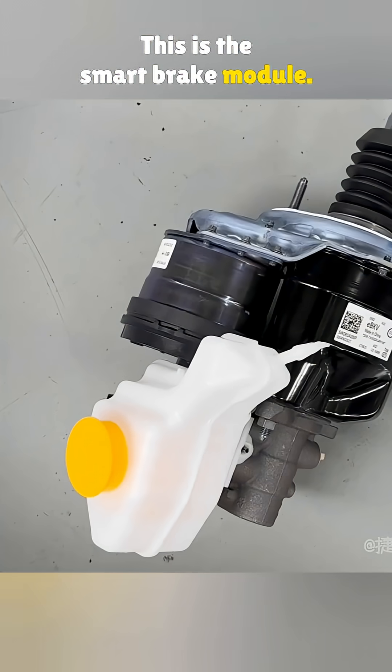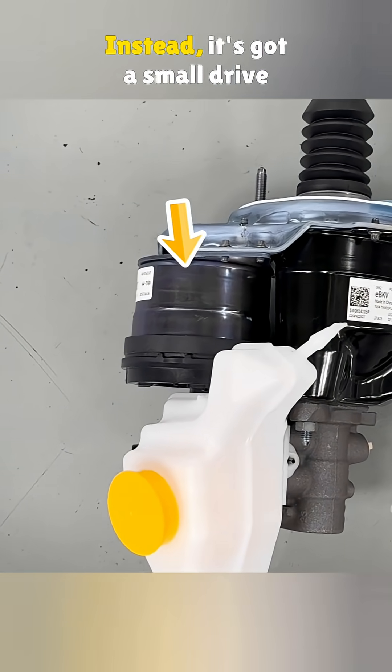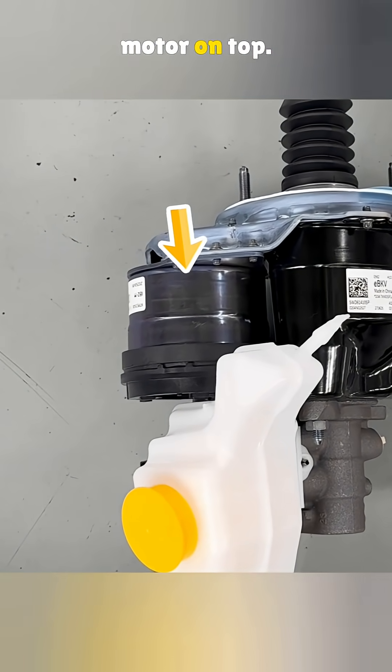This is the smart brake module. There's no vacuum booster here and no vacuum at all. Instead, it's got a small drive motor on top.